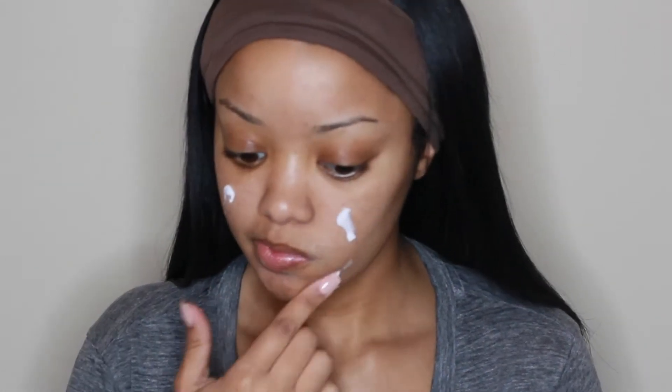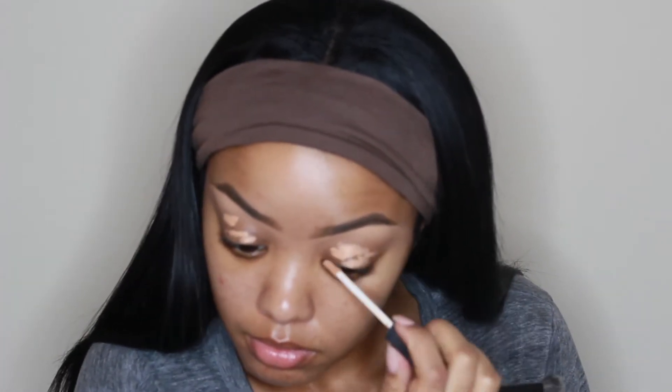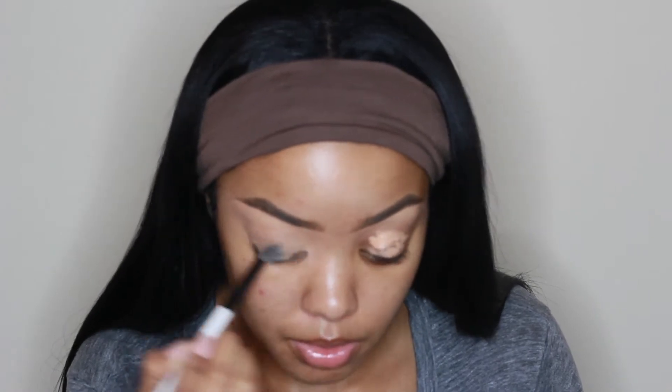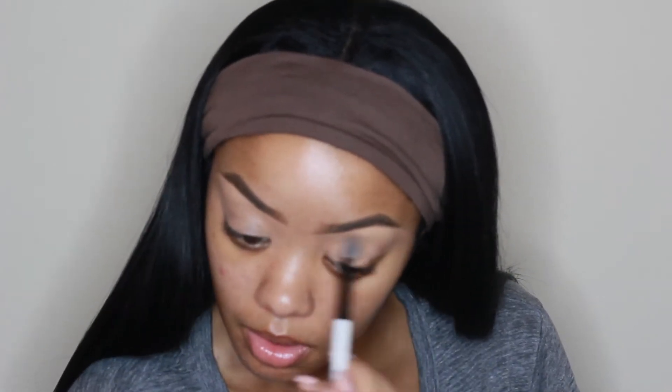I'm first gonna start off by just moisturizing my skin. I'm using this moisturizer from Kills Skin Care — this is actually a moisturizer that Makeup by Mario supposedly used as a primer on his clients. I'm just putting that on first before I do any primers or anything, and I'm gonna let that sink into my skin while I go ahead and prime my eyelids. I'm using the NARS Radiant Creamy Concealer to do so, and I'm blending that out with a blending brush, then setting it with a little bit of banana powder to get a nice smooth matte base for my eyeshadows.